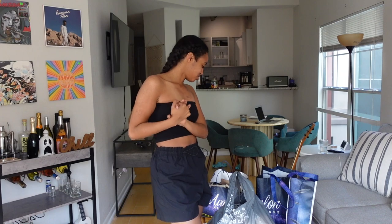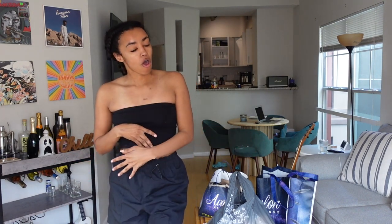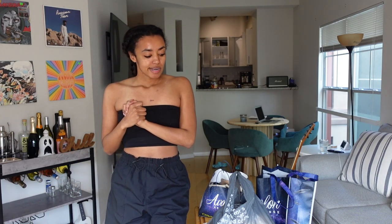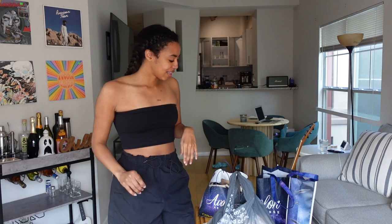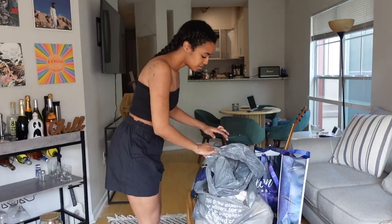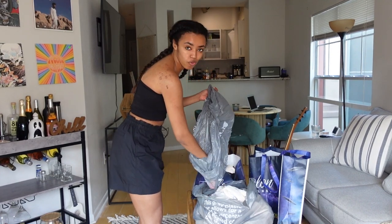My style is always evolving, so I got some different things, but there are a lot of neutrals in here. We're gonna start with Kohl's — start tame. Hopefully everything's okay; your girl is nervous starting with Kohl's.